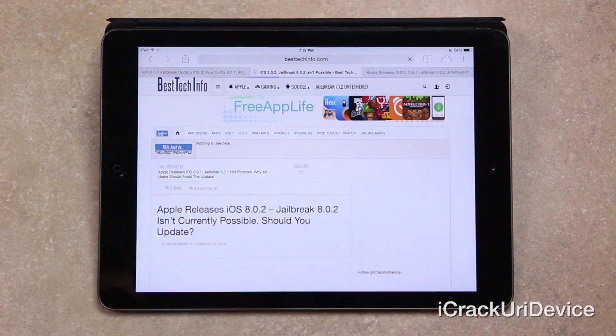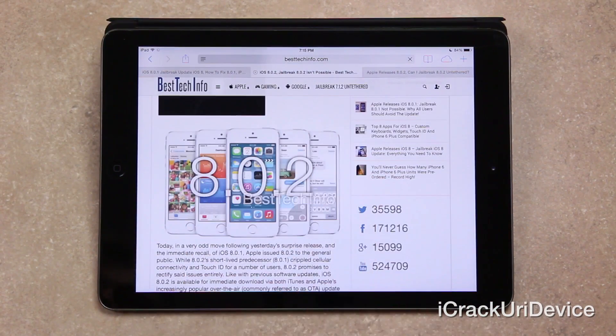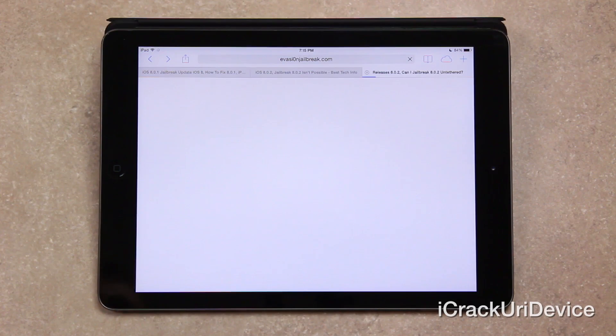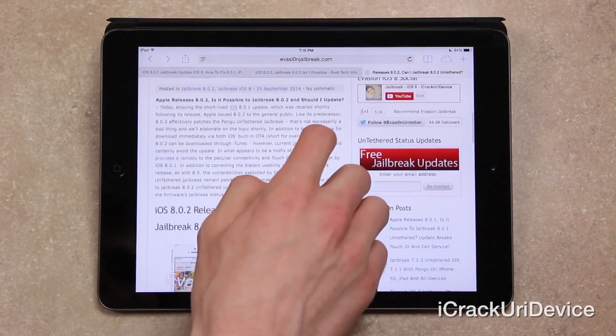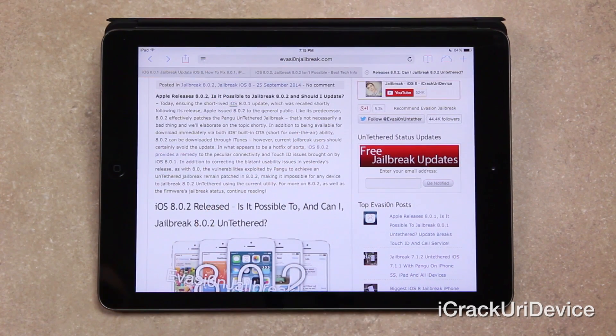Let's go ahead and discuss iOS 8.0.2, which was released today. I'm going to switch over to this article here on Evasion Jailbreak and get right into the new information. Ensuing the short-lived 8.0.1 update, which was recalled shortly following its release, Apple issued 8.0.2 to the general public. And like its predecessor, 8.0.2 effectively patches the Pangu untethered jailbreak — though that's not necessarily a bad thing, and I'll get more into that in just a second.